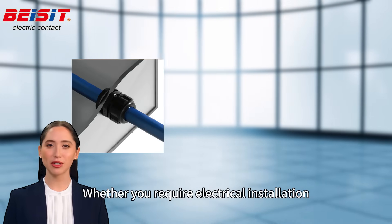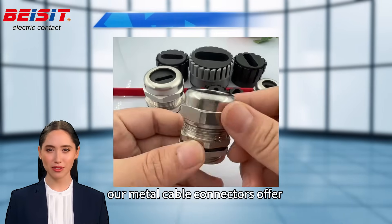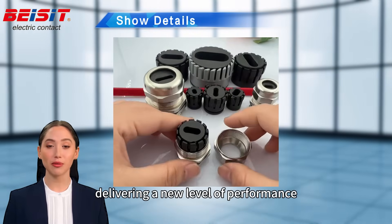Whether you require electrical installation, automation systems, or cable management for communication networks, our metal cable connectors offer dependable connectivity across diverse environments, delivering a new level of performance.